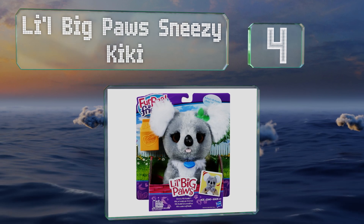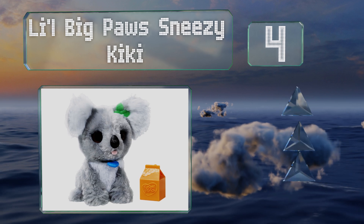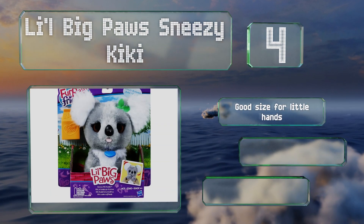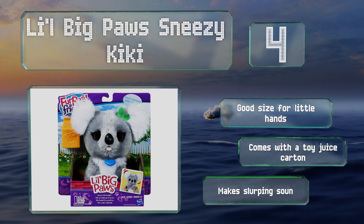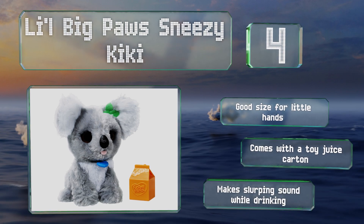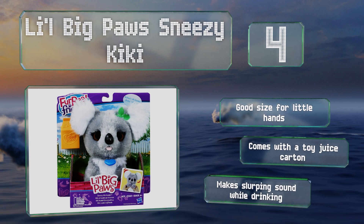At number four, as you might expect from the name, Little Big Paws Sneezy Kiki sneezes when you squeeze it — so if you've ever wanted to adopt a marsupial with allergies, now's your chance. Each achoo is pretty adorable and your kiddo will likely be quite amused. This one's a good size for little hands and comes with a toy juice carton. The animal makes a slurping sound while drinking from it too.